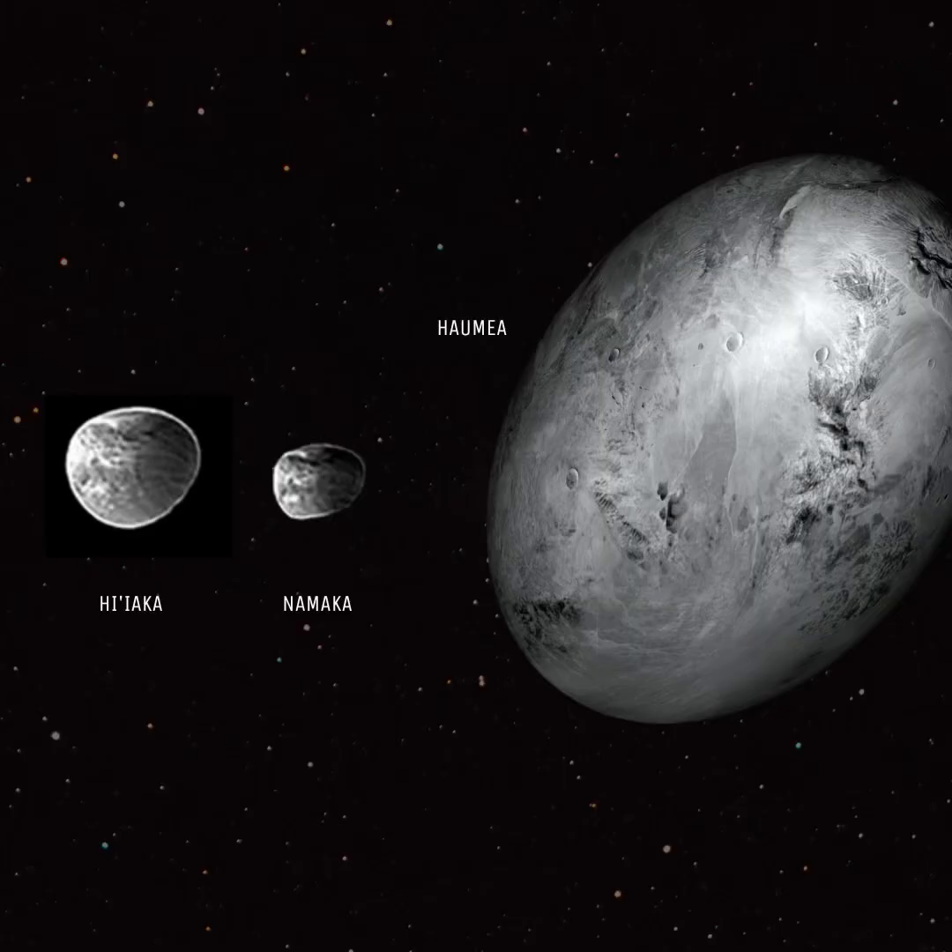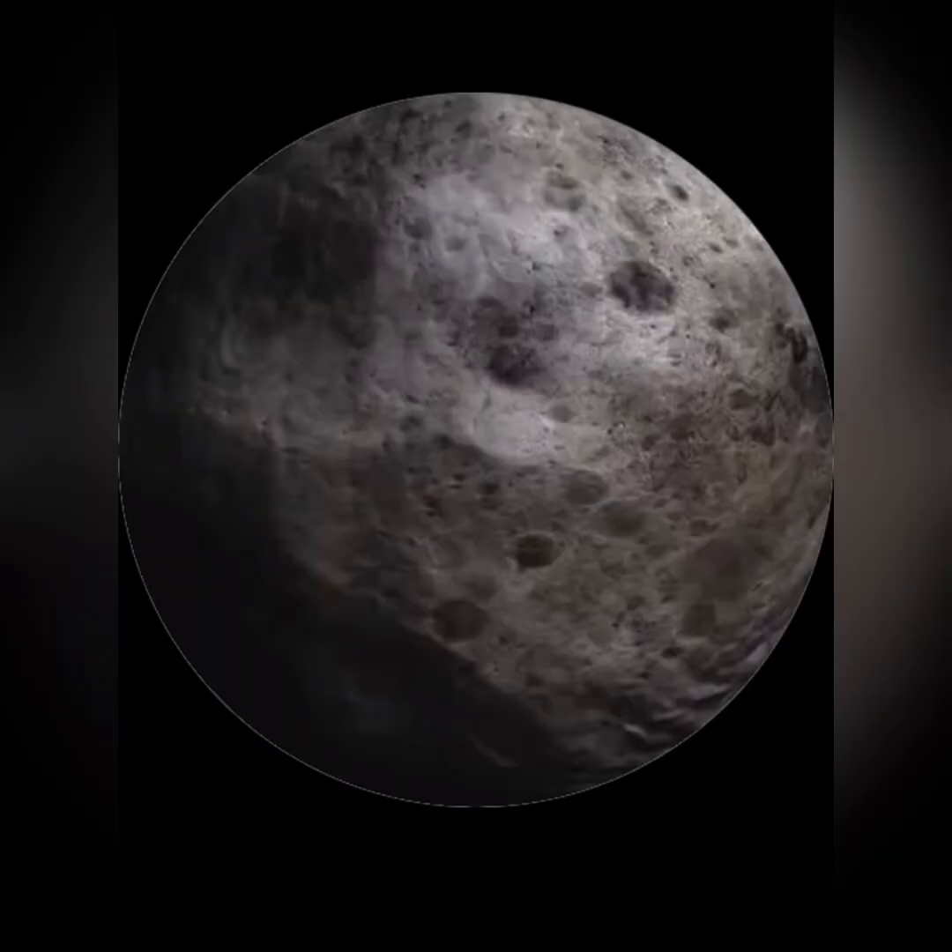Next is Haumea. It has two moons named after Hawaiian mythology. Namaka is the smaller inner moon, and Hi'iaka is the larger outer moon. Next is Makemake. Its moon is MK2, which is very hard to find because it's 1,300 times more faint than Makemake. Next is Eris. Dysnomia is a red-colored moon, and just like Pluto and Charon, it's a binary dwarf planet with Eris.